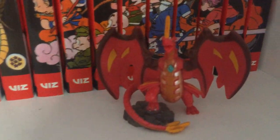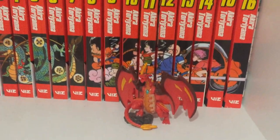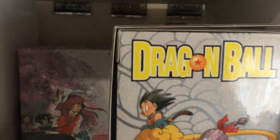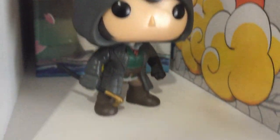Down here I have this little dragon figurine. It's from a series called Bakugan, if anyone knows what that is. It just fits this sort of vibe on this little shelf. Then right here I have both of my box sets — my Dragon Ball and my Silent Voice box set — and my little pop figure of Jacob Fryer.